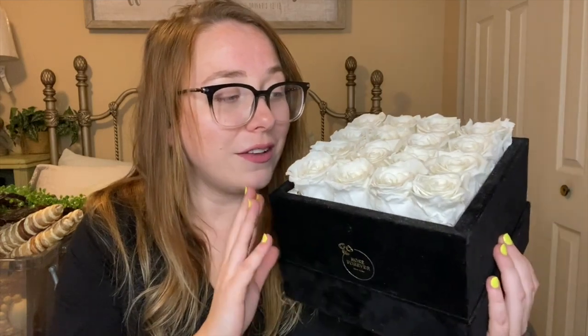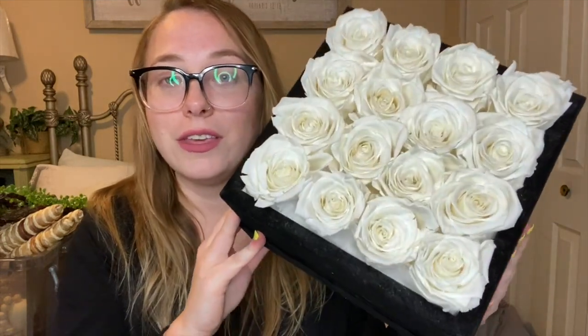I absolutely love these flowers — they smell amazing, literally like a fresh-cut rose from a rose garden, delicately placed inside the box. I will have a link down below in my description to Rose Forever and also a coupon code, because I highly recommend these beautiful roses.